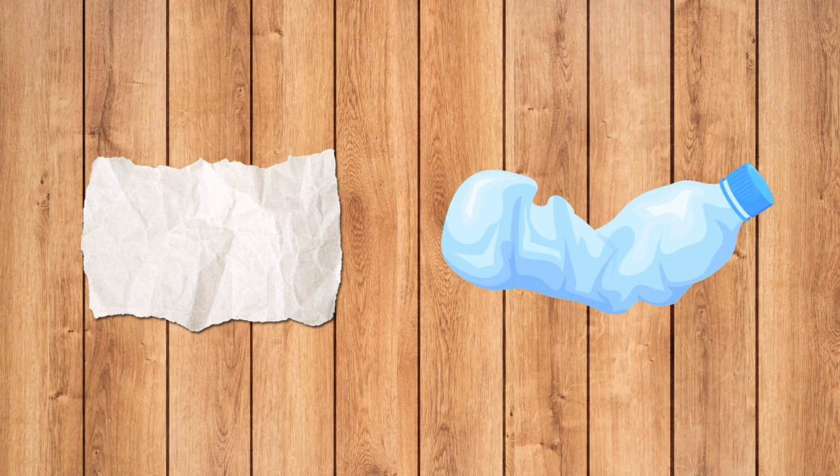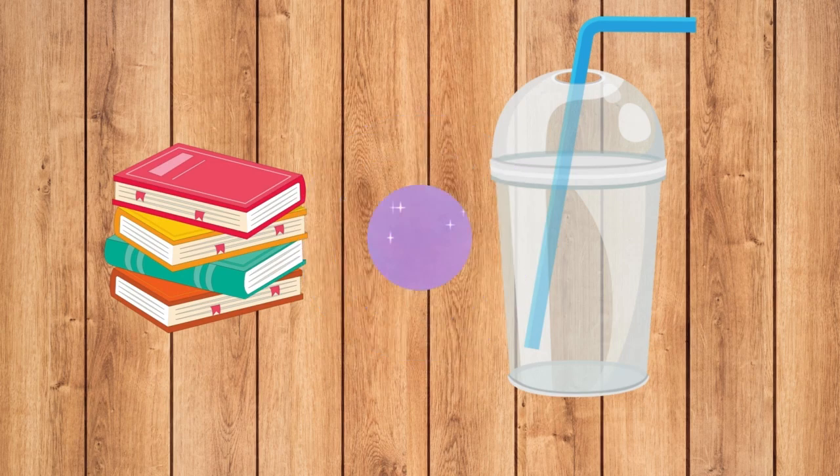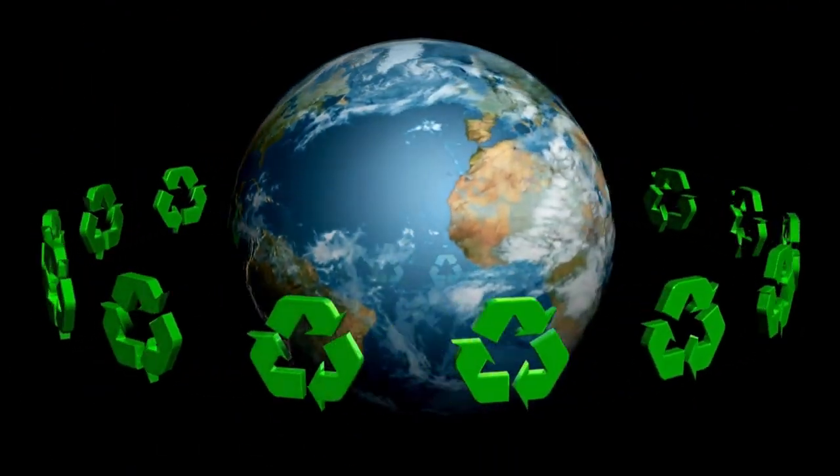Recycling is when we take old things, like this plastic bottle or this piece of paper, and turn them into something new. Instead of throwing them away, we can use them again. Recycling helps keep our planet clean and healthy.